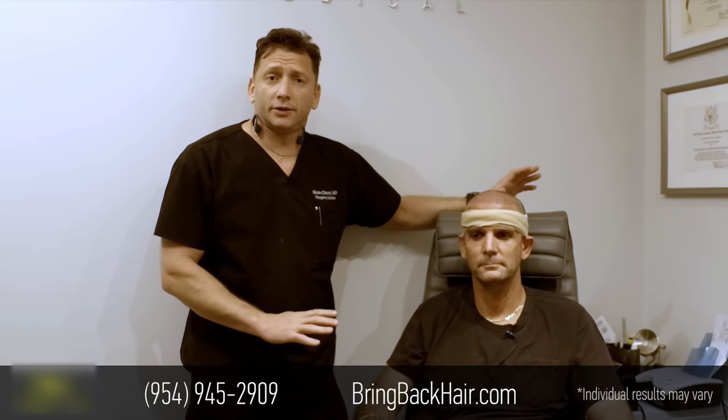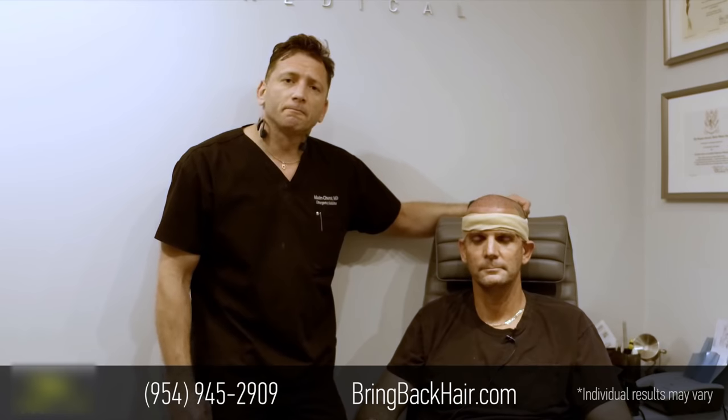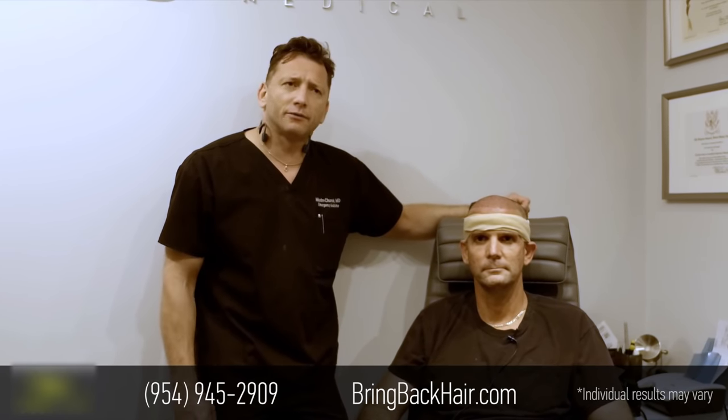Hi, I'm Dr. Max Tumag here at Max Medical Center, here with Ramy. We finished a 1500 grafts robotic hair restoration procedure. We started approximately 9 a.m. this morning, finished a little later, but the procedure went very well — very easy harvesting. We finished it in record time, approximately an hour and a half total of 500 grafts.